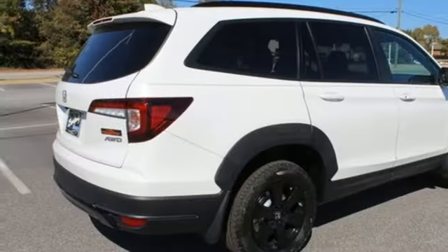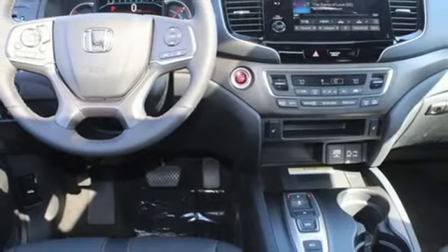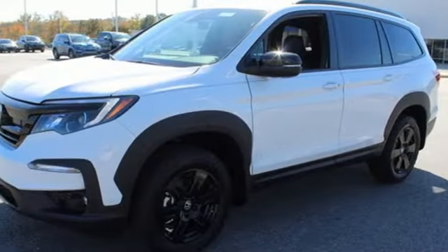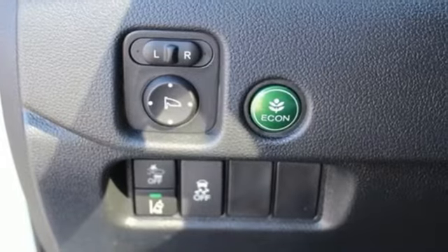Auto-dimming rear-view mirror, memory exterior door mirror settings, front heated leather bucket seats, streaming audio, V6 engine, dual-zone climate control, inductive device charging, external memory control.